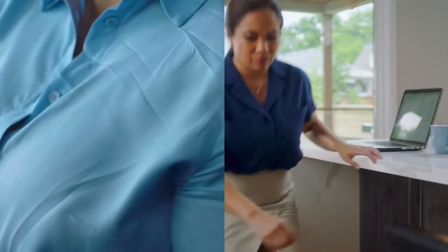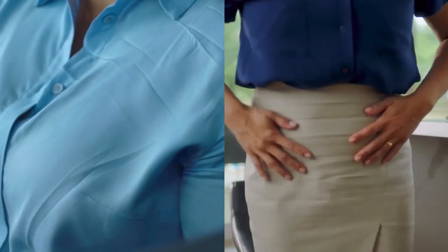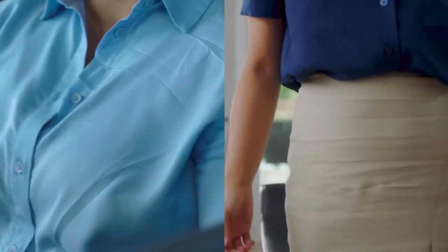Frustrated that everyday activities cause wrinkles and there's nothing you can do about it? Now there's a solution. Downy Wrinkle Guard is a fabric conditioner that helps protect you from wrinkles all day.